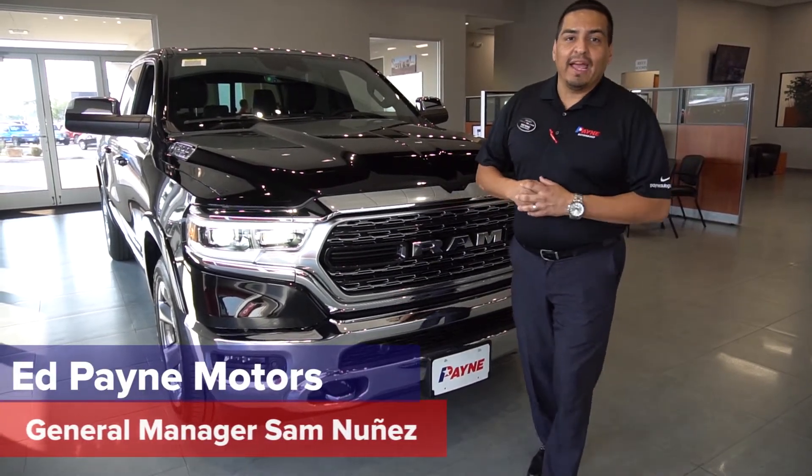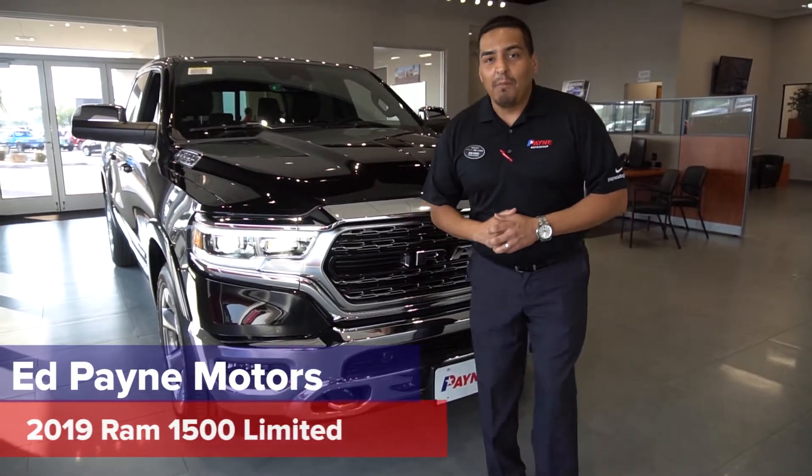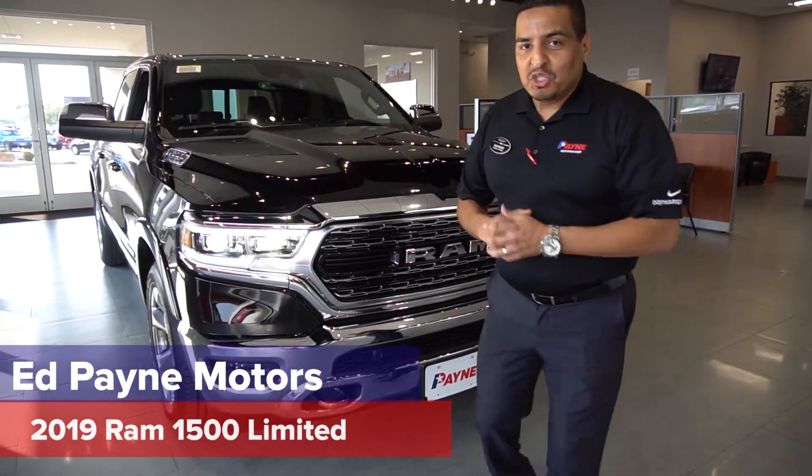Hey Valley, Sam Nunez, General Manager for Ed Payne Motors. Very excited to bring out the newest, the baddest, the boldest 1500. It's been 10 years, Valley — check it out.